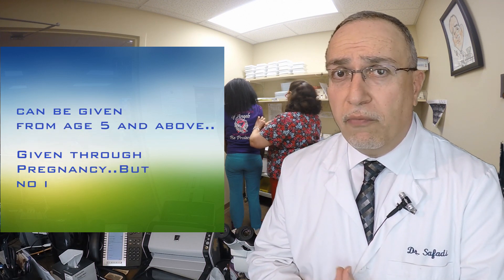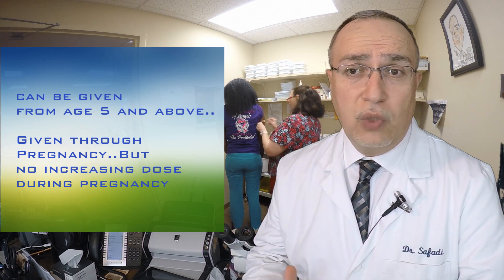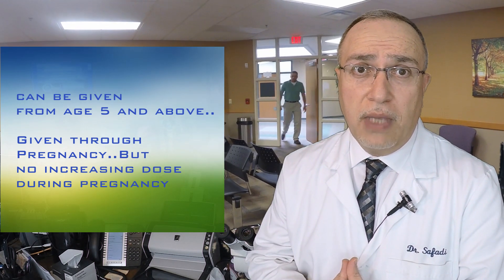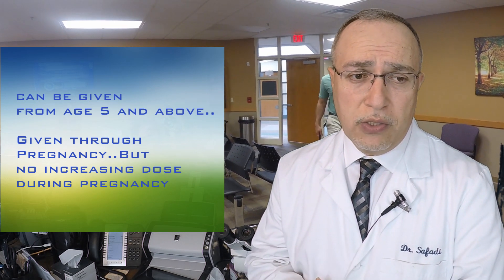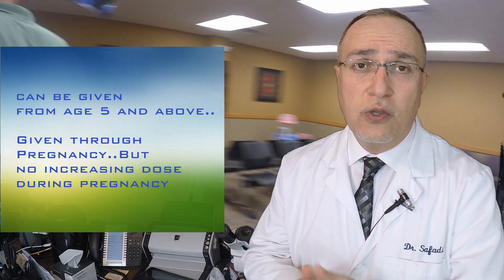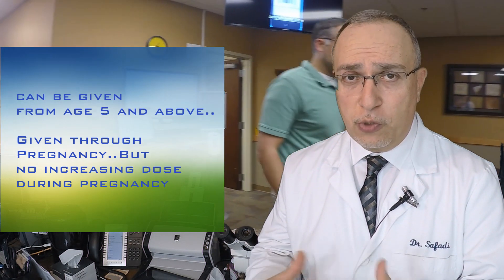We give them for patients age five years and above, and we do give them through pregnancy with no adverse events — the standard recommendation is to continue those shots during pregnancy. However, we do not increase the dose during pregnancy, because we do not want to risk the potential of having an allergic reaction that we need to treat when a person is pregnant.